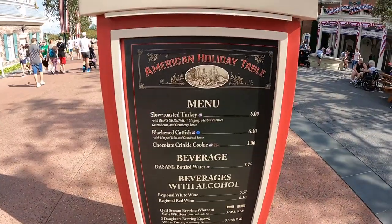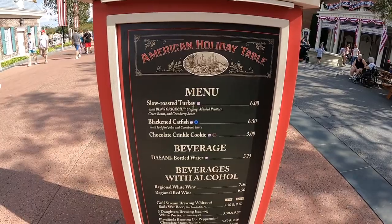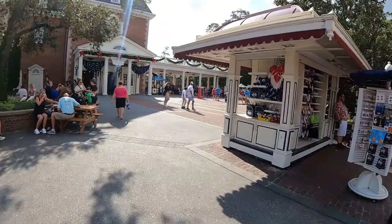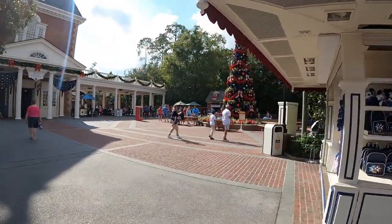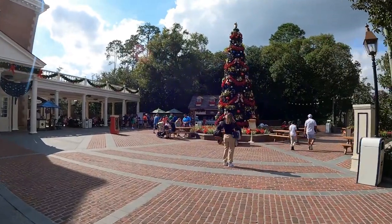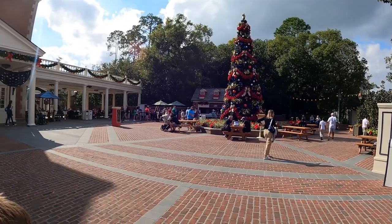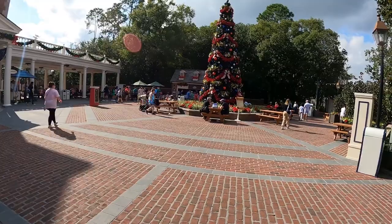Over here at the American Holiday Table, the cookie is called the chocolate crinkle cookie. We're not going to get that one, but to show you where you can purchase it — the American Holiday Table is right over here. That is where you purchase the chocolate crinkle cookie.